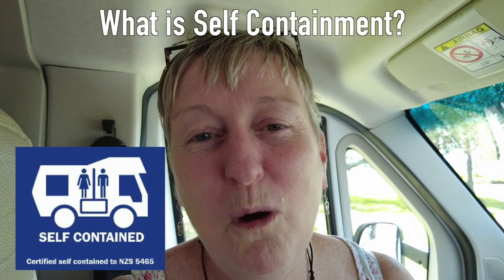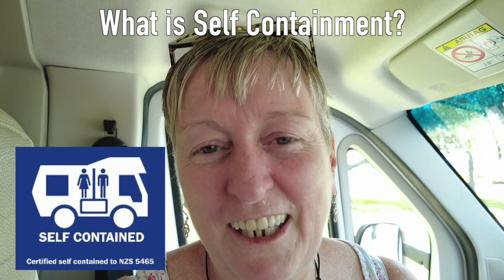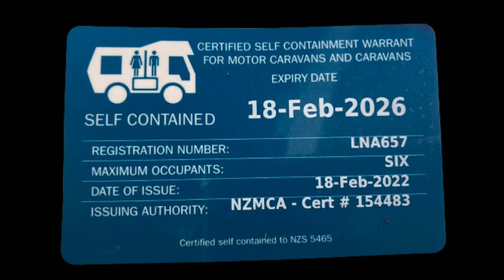What's a self-containment certificate? A self-containment certificate is valid for 48 months once it's been issued, and it shows that a vehicle can be lived in for three days without needing more water or dumping waste. You have to display a warrant card in the front of your windscreen to show that you've got a self-containment certificate.